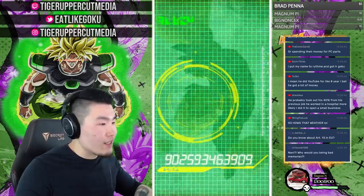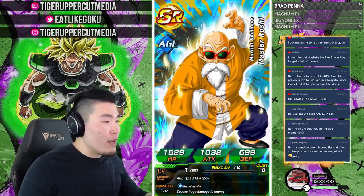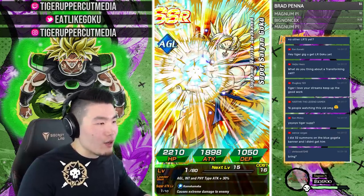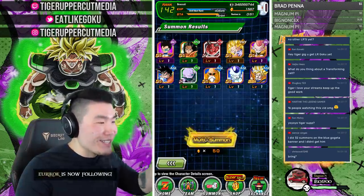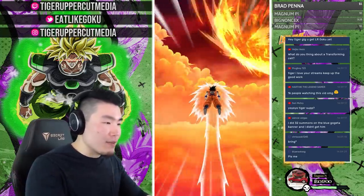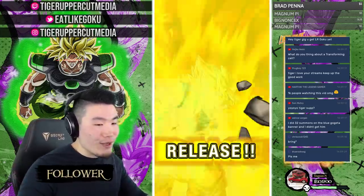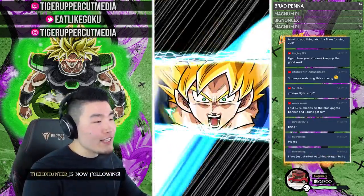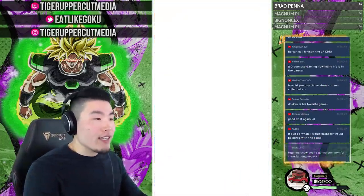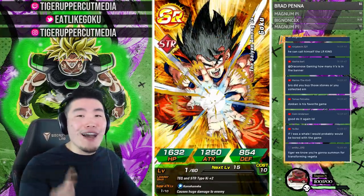We hit 1,000 people watching — thank you everyone! If you're enjoying the stream, hit that like button. If you want to see more Dokkan content — big summoning streams, news, gameplay showcases — hit that subscribe button and join the Tiger Squad. Welcome to archangel who just subscribed. If The Truth really loves Dokkan that much and enjoys summoning, let the man do his thing.